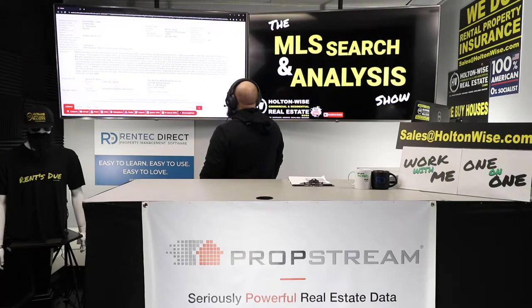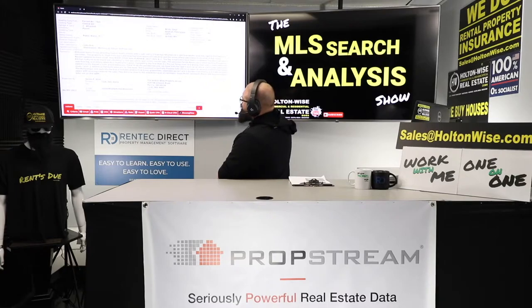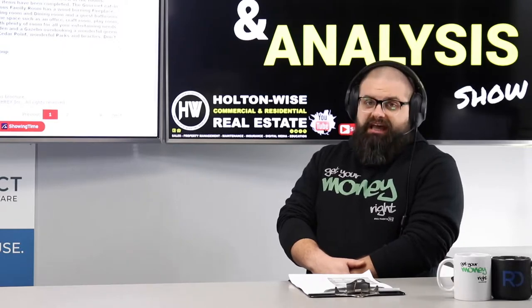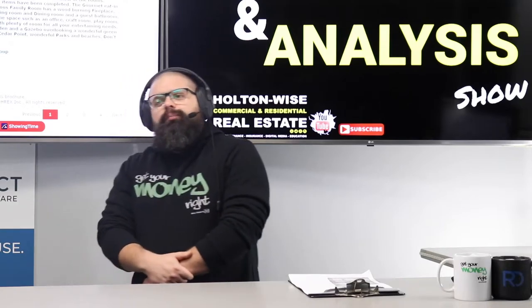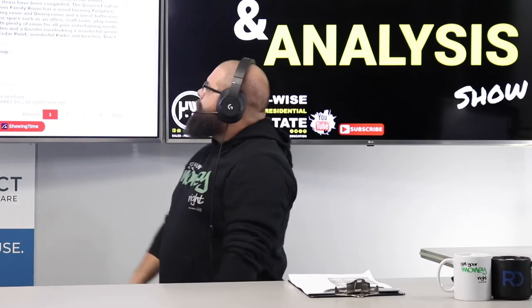The gourmet kitchen features solid wood oak cabinetry, a new gas stove, and Corian countertops. The spacious family room has a wood-burning fireplace, new flooring, and a sliding glass door leading to a patio. Completing the first floor is a formal living room, dining room, and guest bathroom. Upstairs is the owner's suite and five additional bedrooms — five bedrooms, folks. We're going to max out the amount of guests we can achieve on these short-term rental platforms, and that means more money.